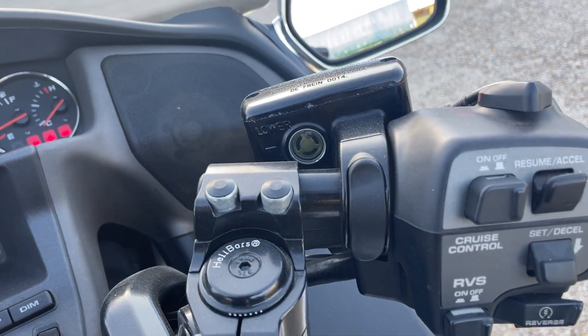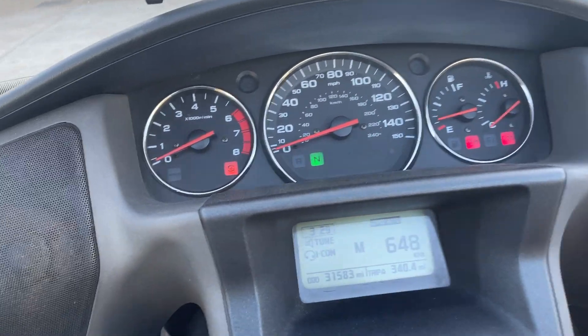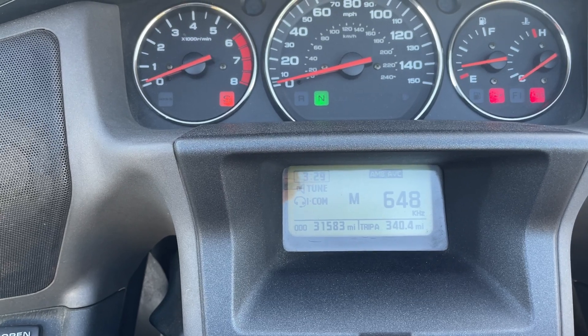Cruise control, it's got reverse gear — just use that and it works fine. It's done 31,583 miles, it's a nice low mileage run.